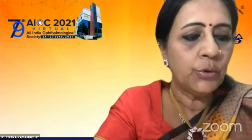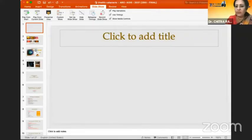Our next speaker is Dr. Sudarshan from Shankar Netralya, Chennai, who is going to be talking on management of cataract in uveitic patients.